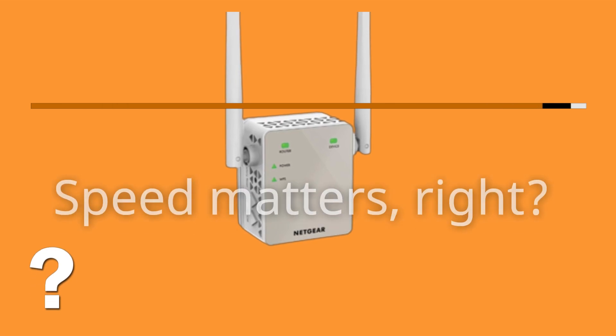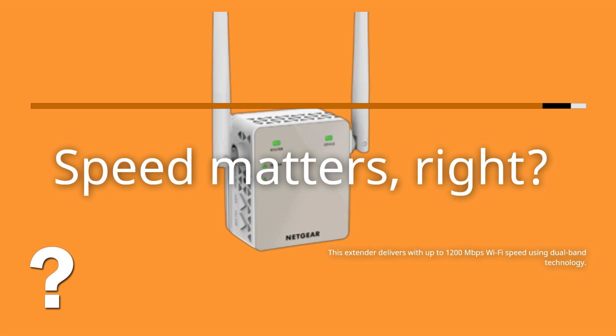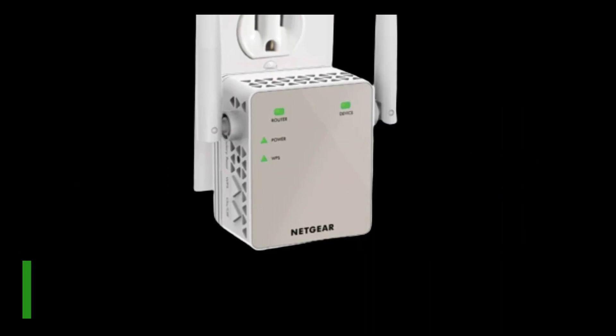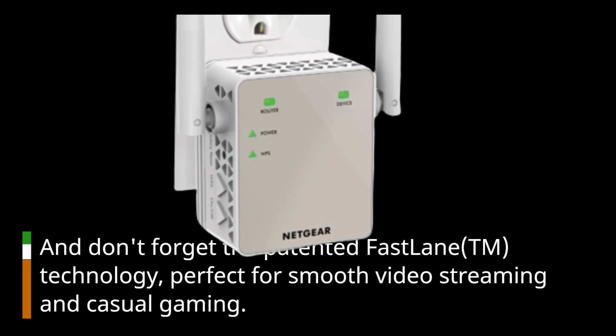Speed matters, right? This extender delivers with up to 1,200 megabits per second Wi-Fi speed using dual-band technology. And don't forget the patented Fastlane technology — perfect for smooth video streaming and casual gaming.